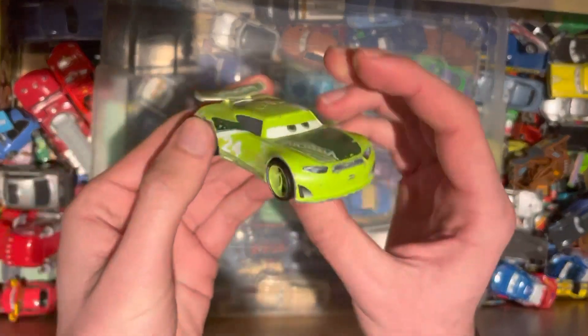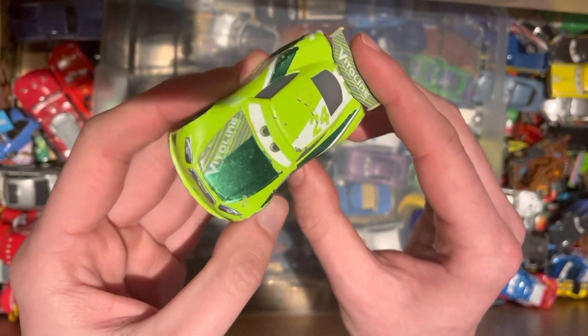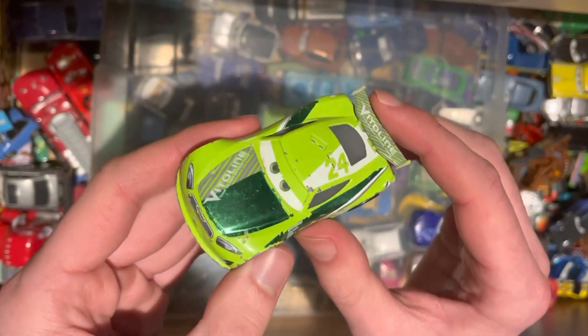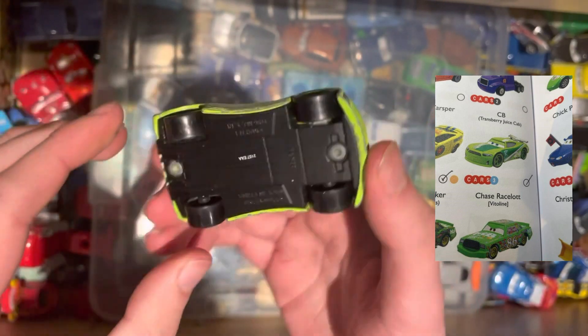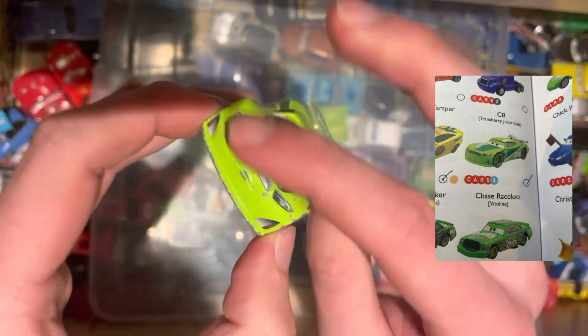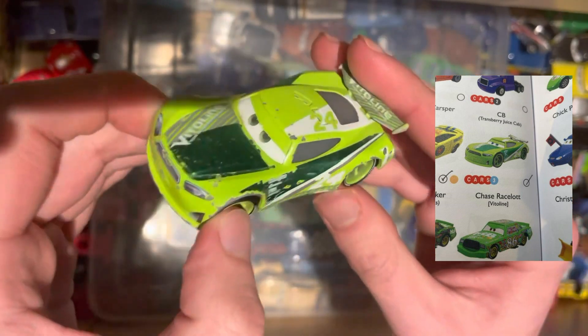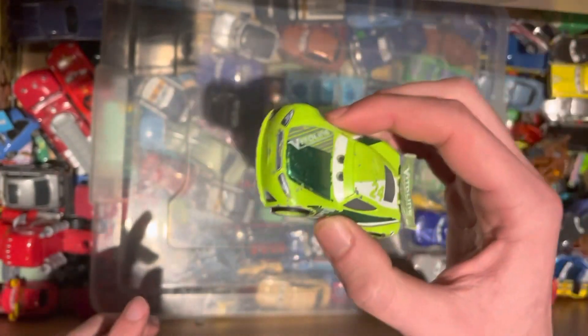Next up, we have the next gen car, again from Cars 3 — the Vitaline number 24, Trace Racer Lot. Another car to add to the list. Obviously light green. Similar kind of damage to the last car, but not too bad. Needs to be added to the list anyway.